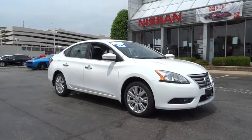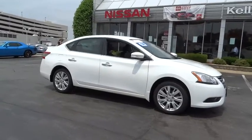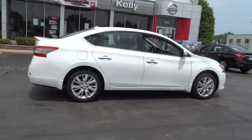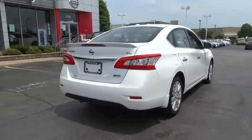The 2014 Nissan Sentra. With its spacious and versatile interior and stellar fuel efficiency, the Nissan Sentra is the obvious choice for anyone who wants to enjoy a stylish and comfortable ride. This vehicle has less than 30,000 miles.